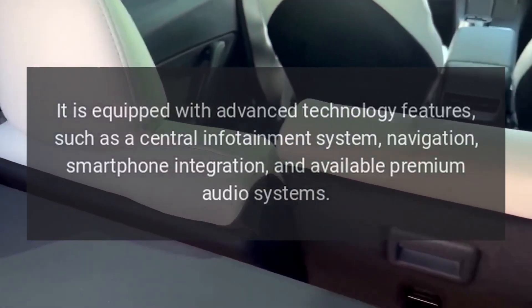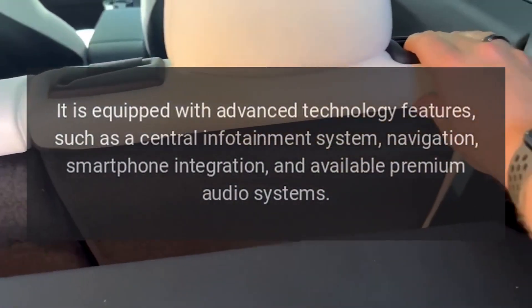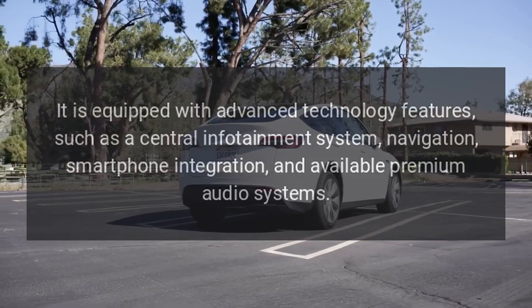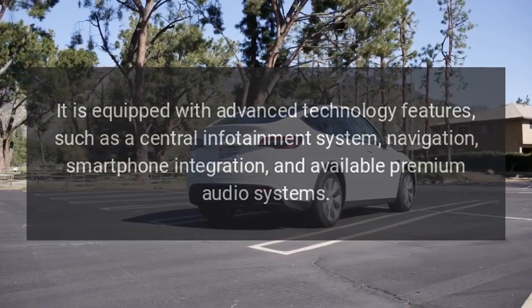Technology. It is equipped with advanced technology features, such as a central infotainment system, navigation, smartphone integration, and available premium audio systems.